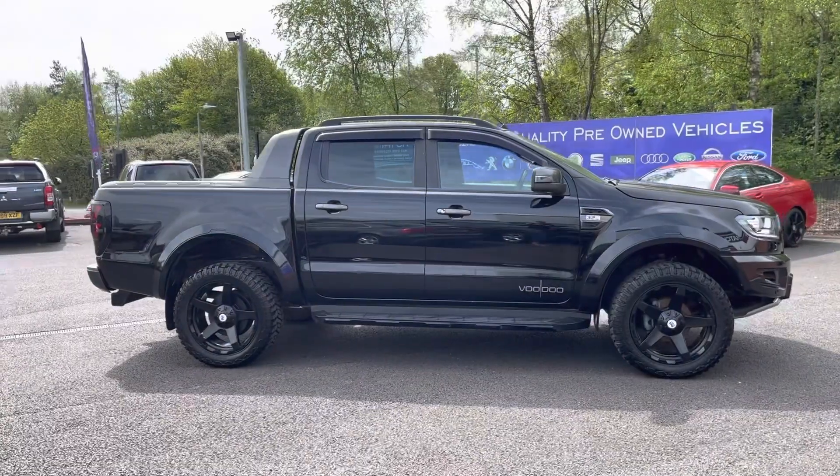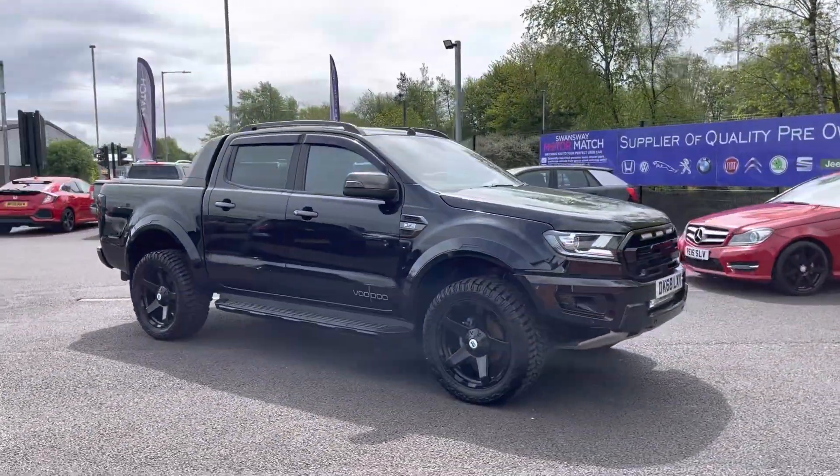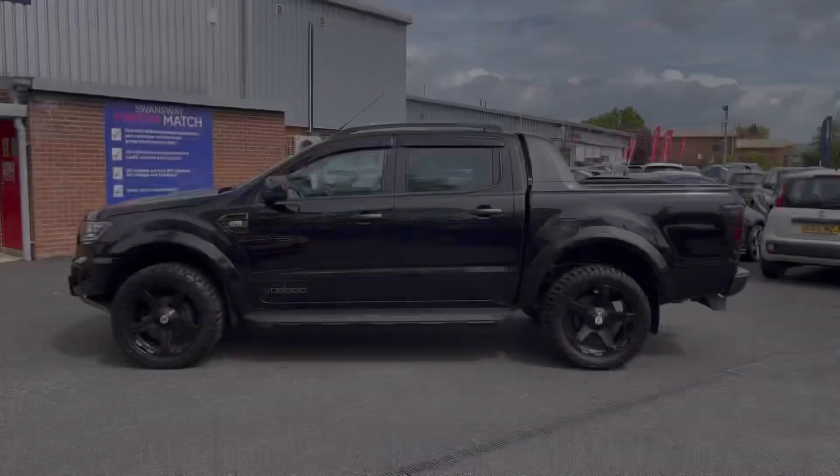Hi, I'm Tom from Motomatch Bolton and today I'm going to be doing you a full walkthrough video on this pre-used vehicle. Here we have the brilliant Ford Ranger 3.2 Wildtrak double cab pickup auto four-wheel drive. It does come to us with 42,445 miles on the clock and it is a diesel.